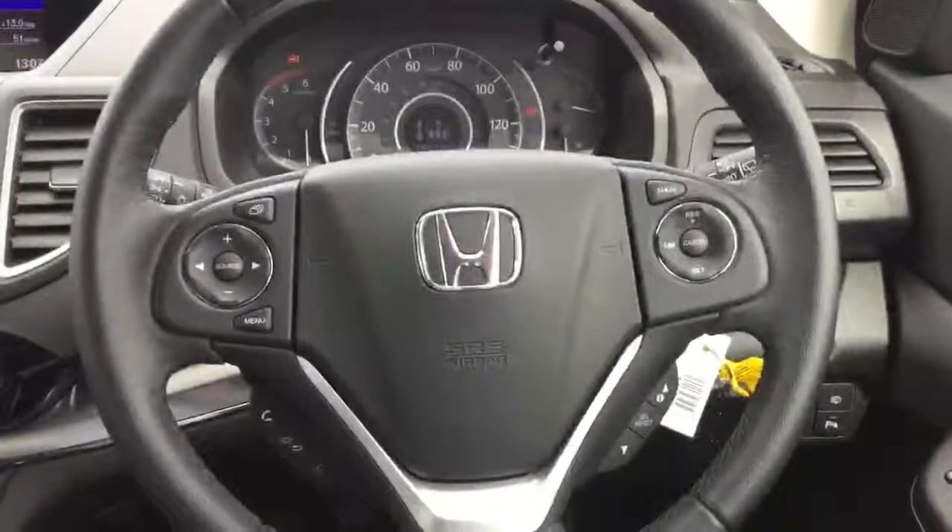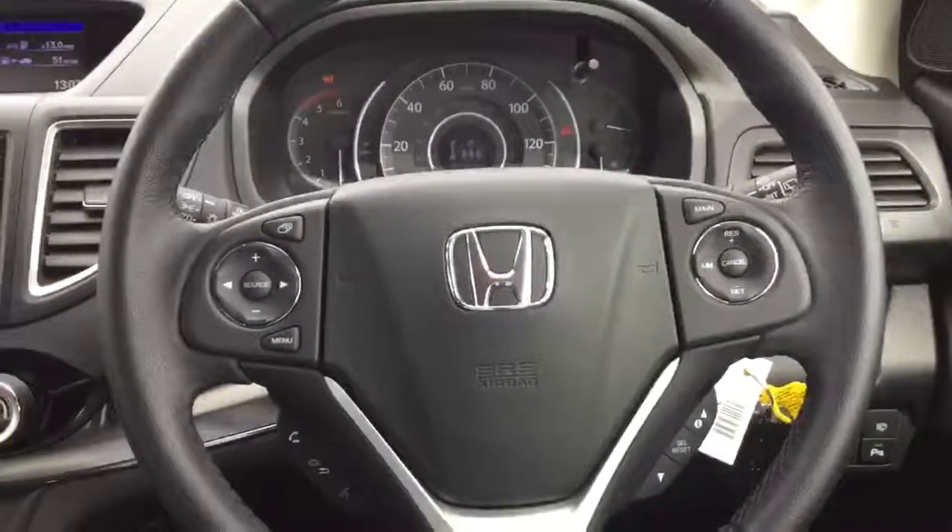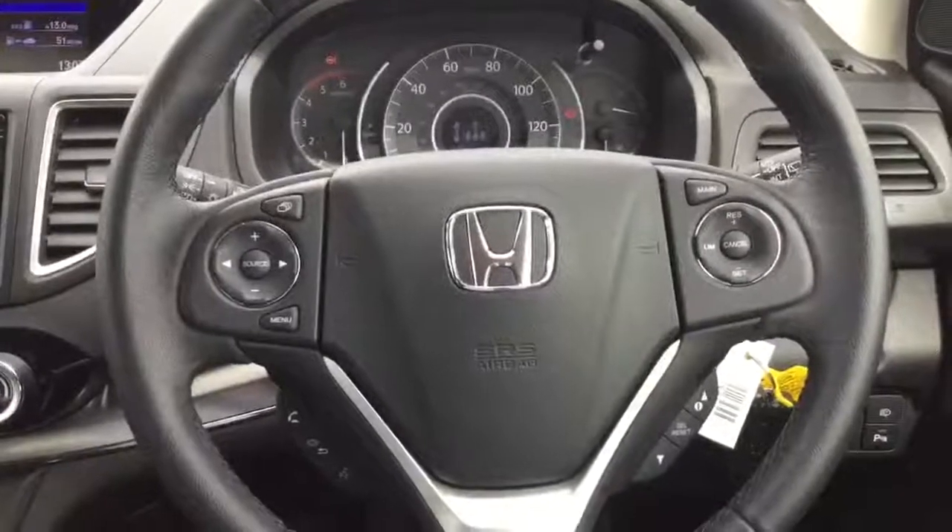Into the driver's seat we have the full cruise control with speed limiter, radio controls and Bluetooth hands free, with light sensing auto headlamps and rain sensing auto wipers.